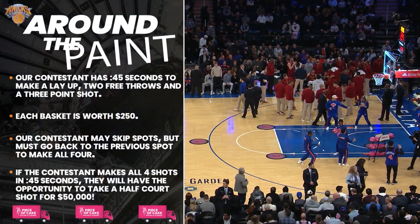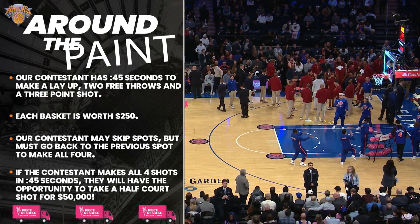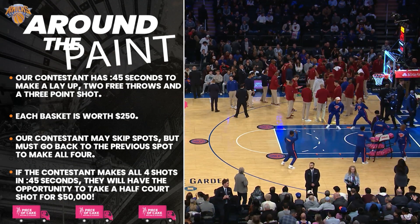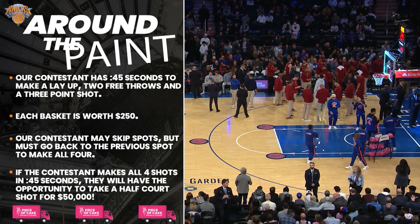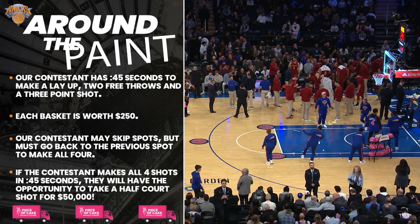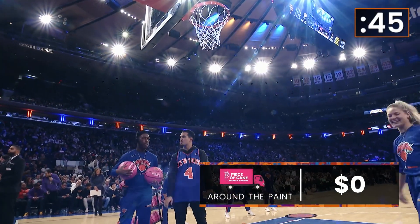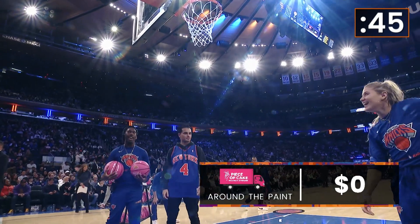Here are the rules. Alexander has 45 seconds to make four shots around the paint: a layup, two free throws, and a three-pointer. For every shot made, he gets $250. If all four shots are made in 45 seconds, he gets the opportunity to take a half-court shot to win $50,000.